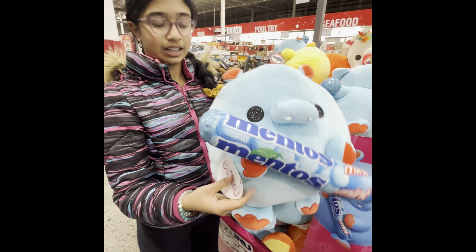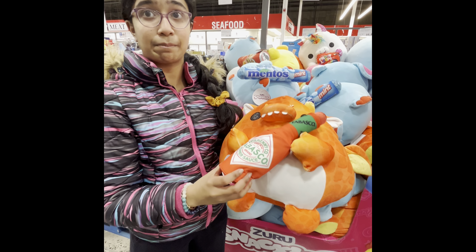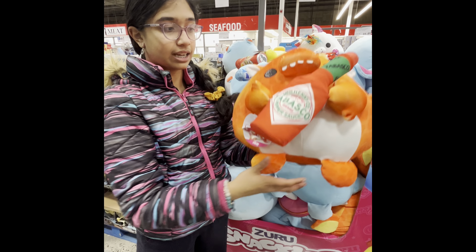Then we have this fire breathing dragon holding Tabasco sauce. Guys, it's a really spicy pepper sauce and it tastes amazing. I love this gradient, and like its scales, and its eyes and ears are shiny. This guy's name is Felix.